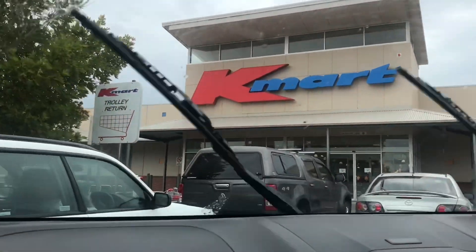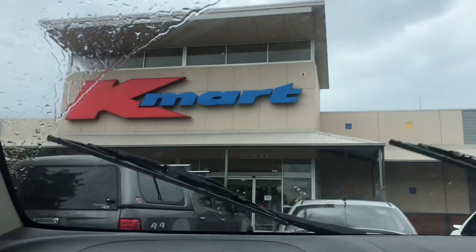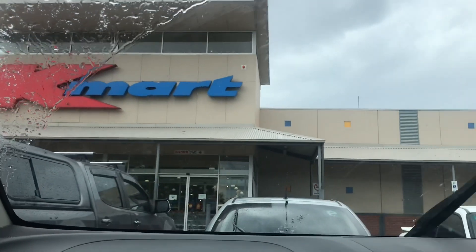Now we're just heading into Kmart so I can get a new pencil case and some pens. I love school stuff, it is the best.